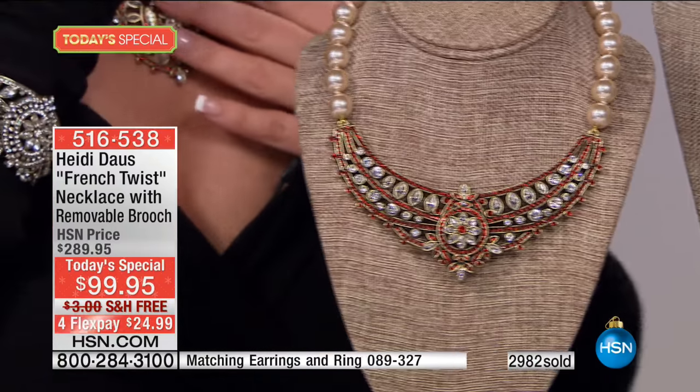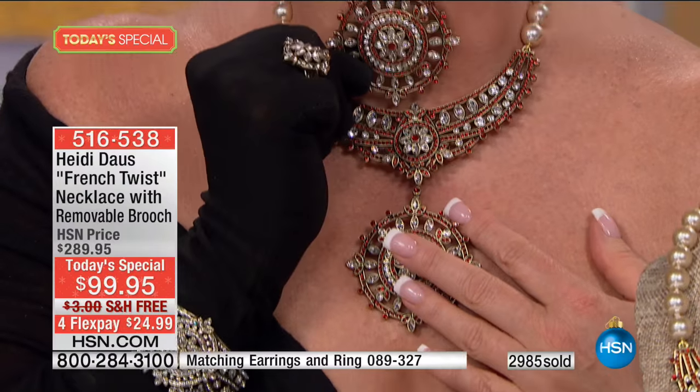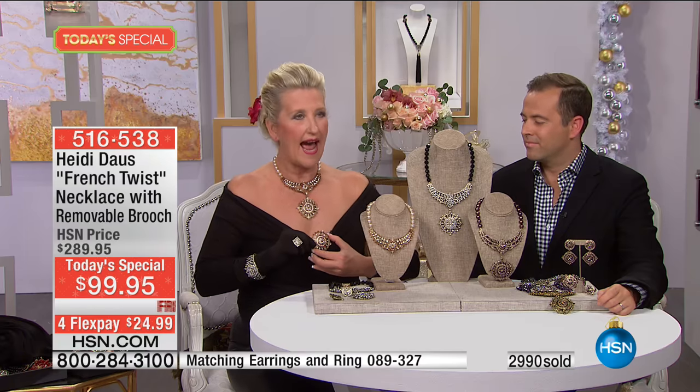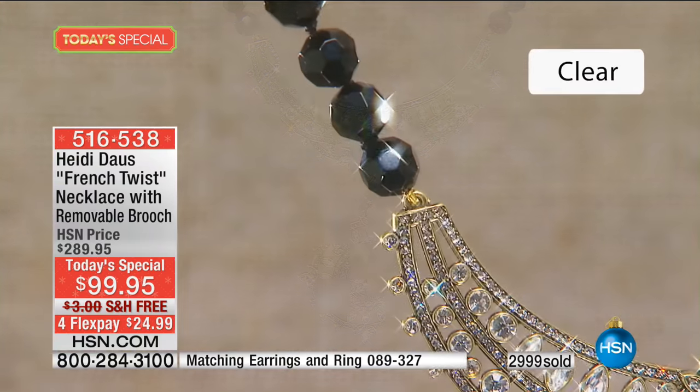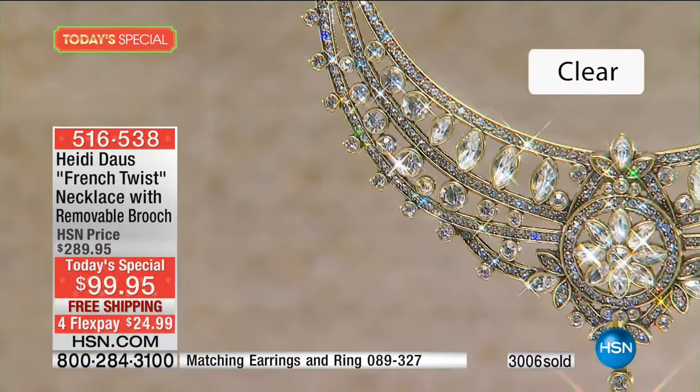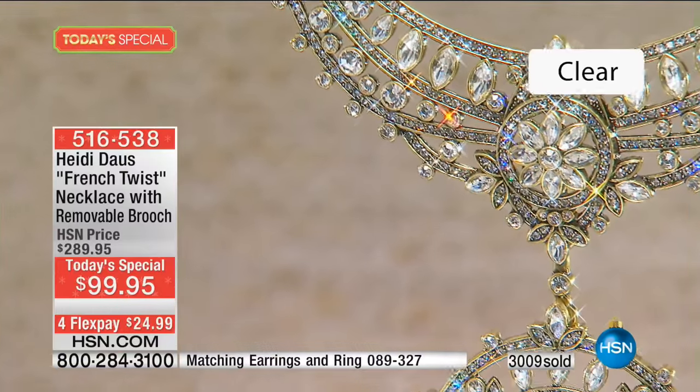You can put that brooch anywhere — on a velvet three-inch ribbon as a choker around your neck, in your hair, on your shoulder, in your décolleté, on a sash, on a hat, on an envelope, on a beautiful clutch purse. It is such a very special pin. A pin of this stature in our collection would be at least $199. The HSN value price is conservative at $290.